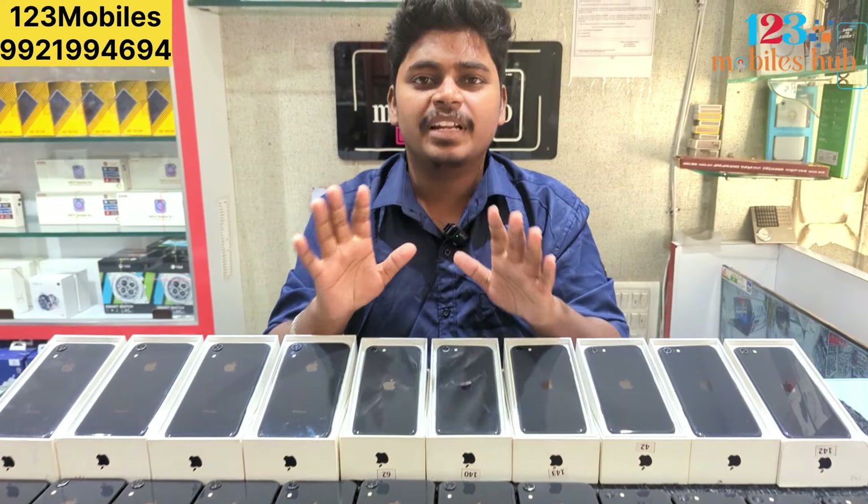There are many refurbished/conditioned phones. If you come to the store, you can check it out. The best condition comes at the best price.